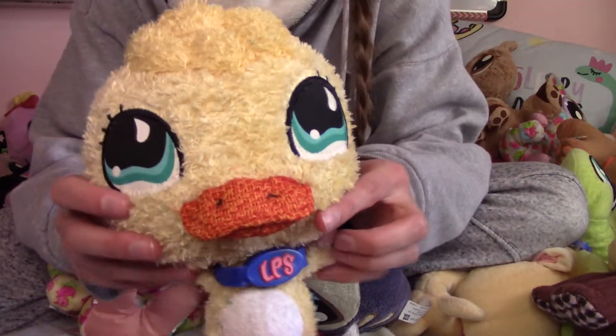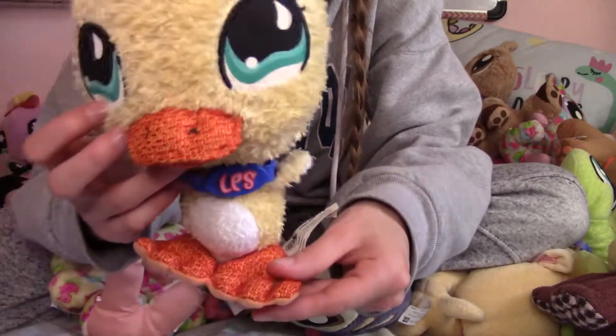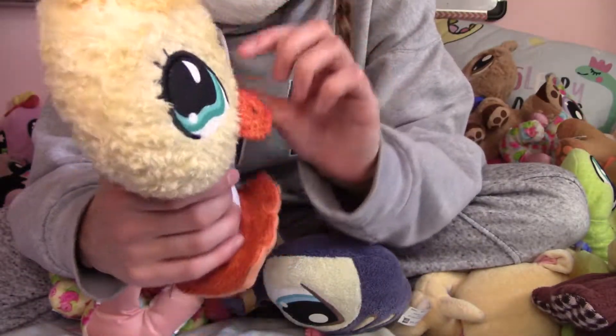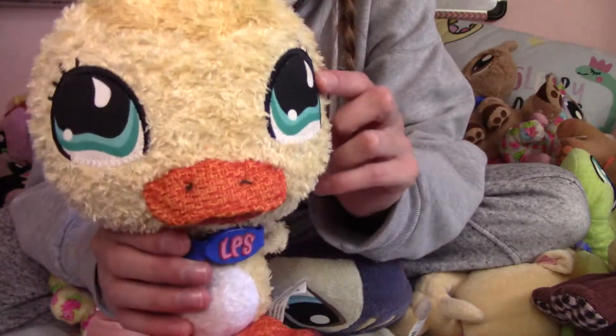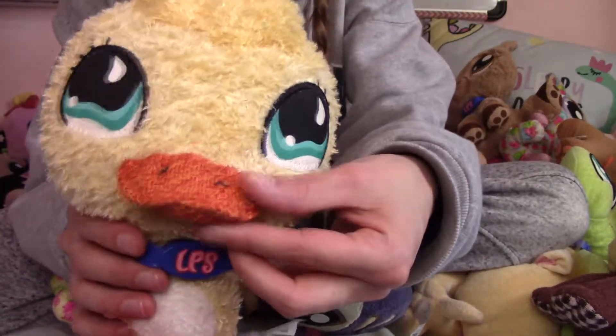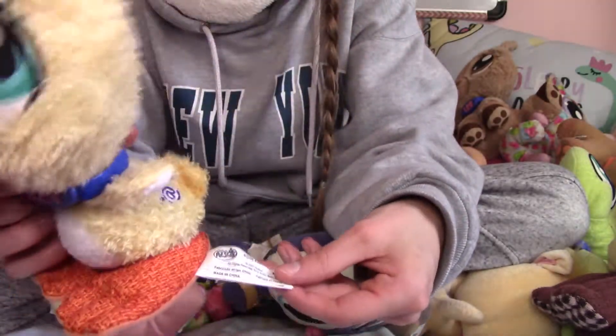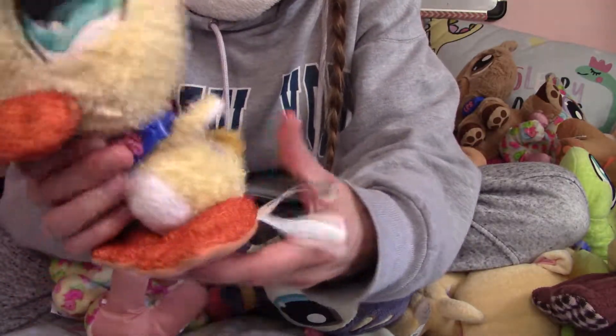Underneath my leg we have a beautiful little ducky. Oh, I love the fluffiness of it. I like the different use of texture. Also sporty type if you look at the eyes. I love how they did the beak and the paws. This one has its little tag and it's got its at symbol.